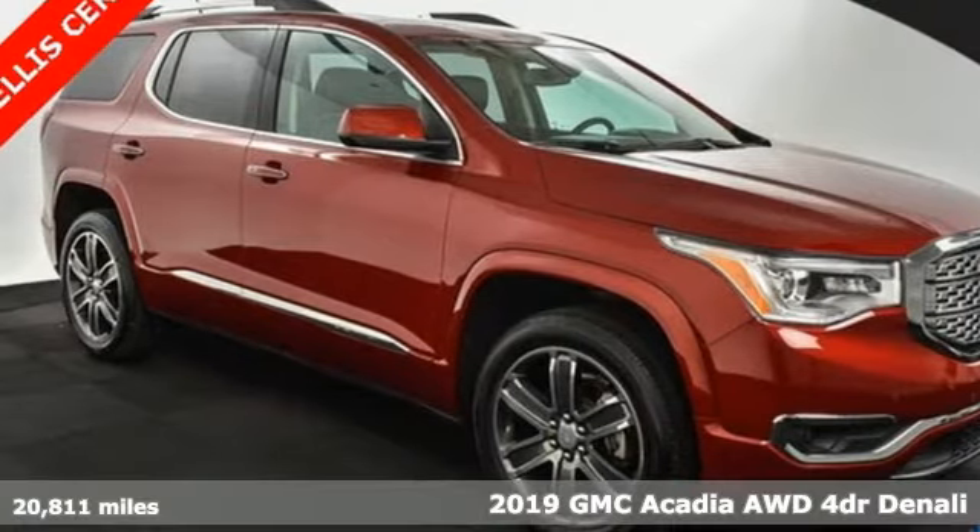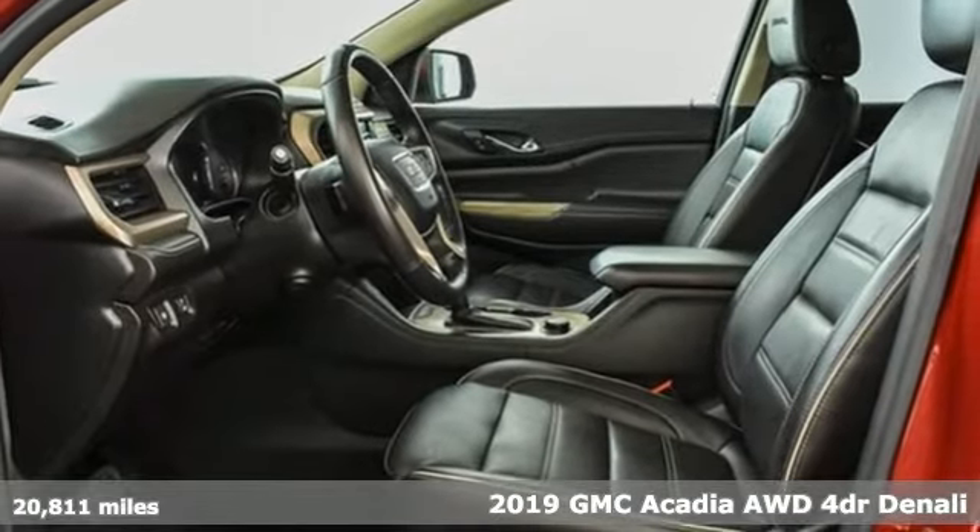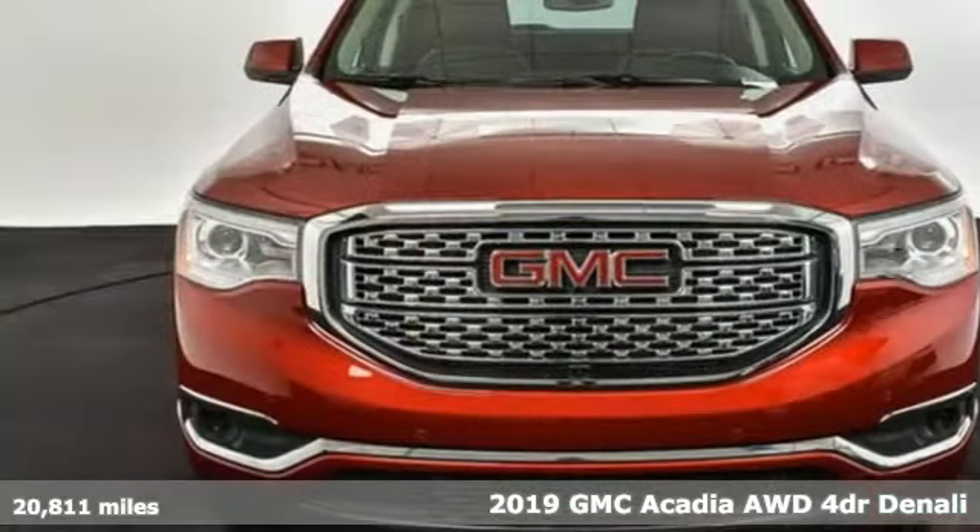Here's a 2019 GMC Acadia. With style, safety and space, it's ready to accommodate all your needs.